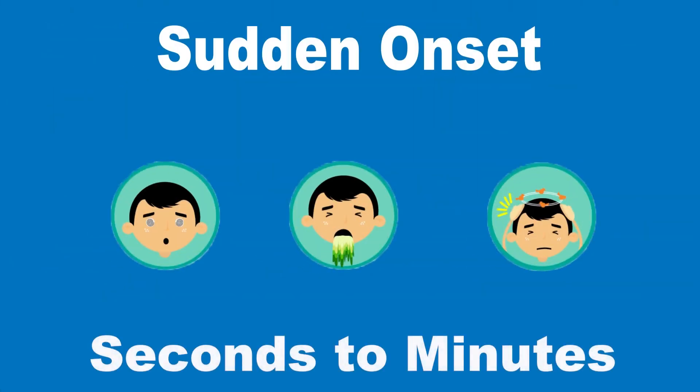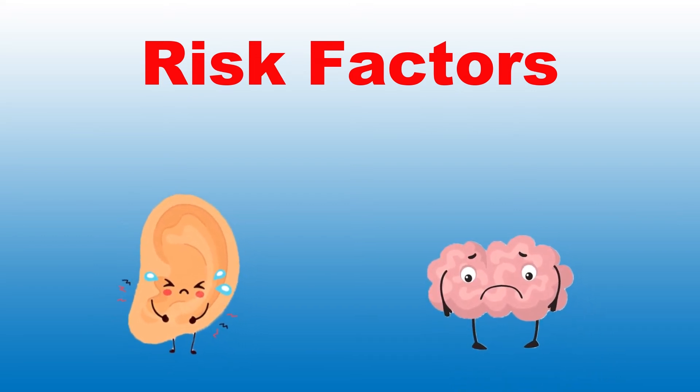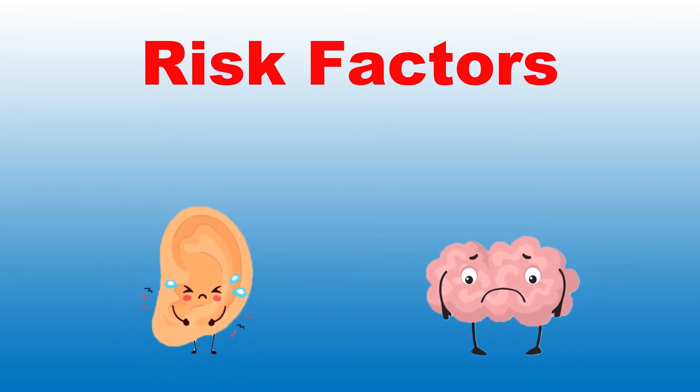The symptoms are usually brief and last for a few seconds to minutes, but they can come on without warning, making it very difficult to live with. Ear infections and head trauma may lead to the condition, but there are not many major factors that put people at risk for developing BPPV.